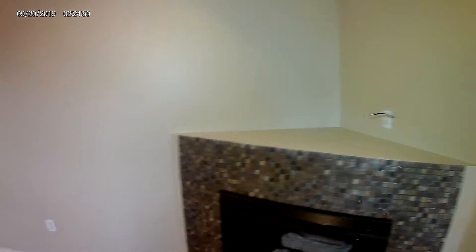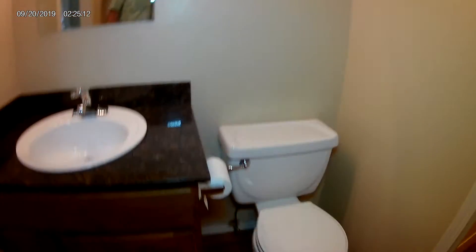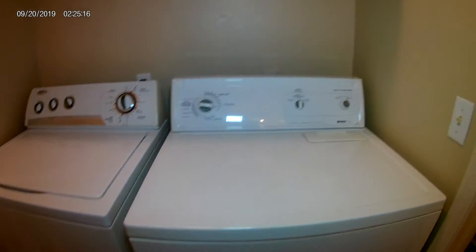The holes were filled, we even painted the ceilings. Did not paint the trim. Got new mirrors. We have a washer and dryer, and new light bulbs up here.